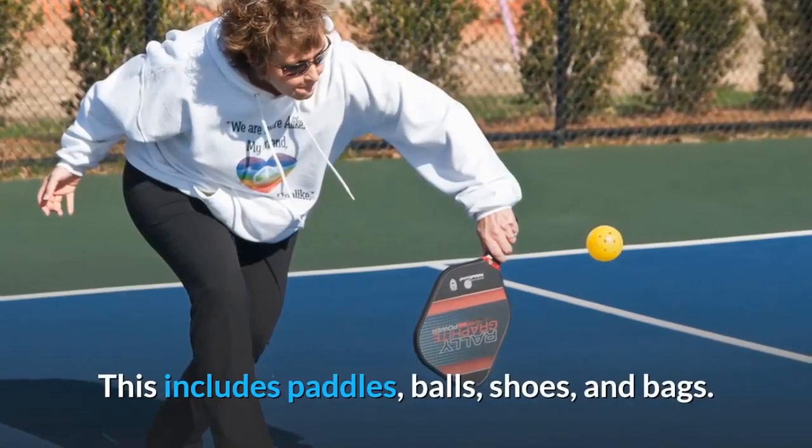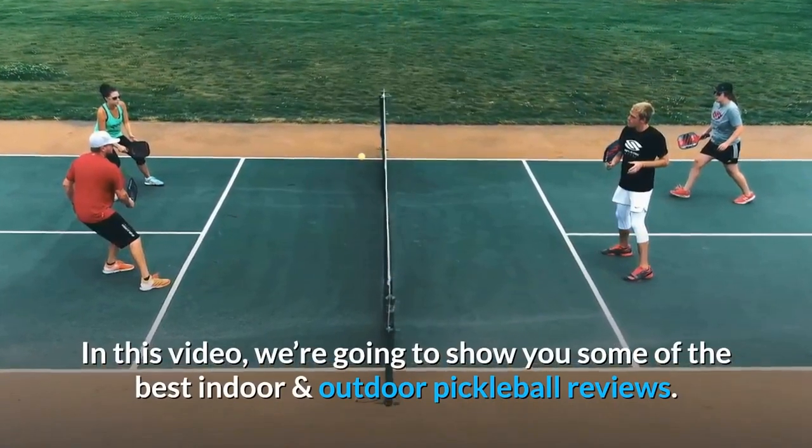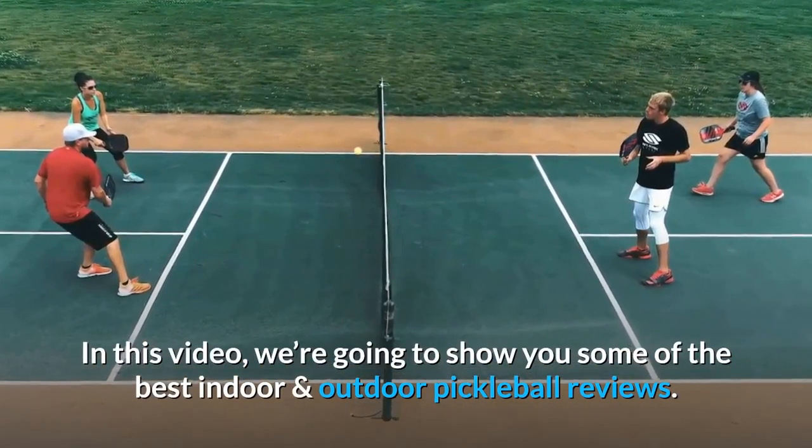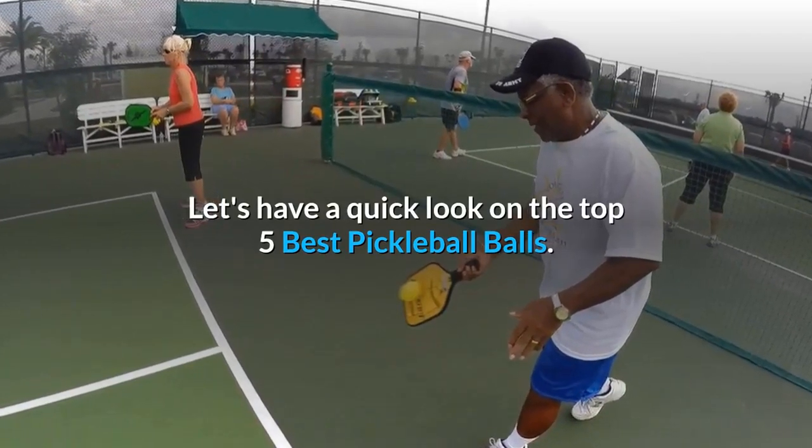To make this game even more exciting and competitive, you should have the best pickleball gear at your disposal. This includes paddles, balls, shoes, and bags. In this video, we're going to show you some of the best indoor and outdoor pickleball reviews. Let's have a quick look at the top 5 best pickleball balls.